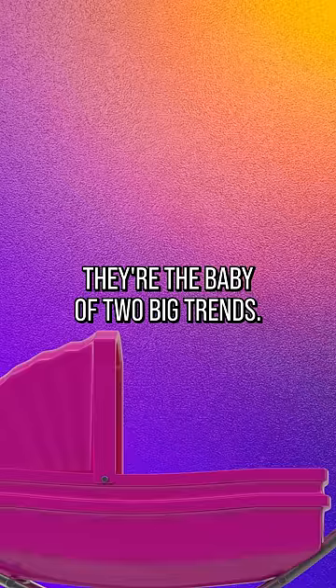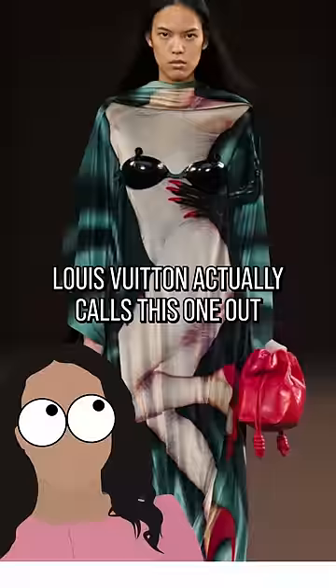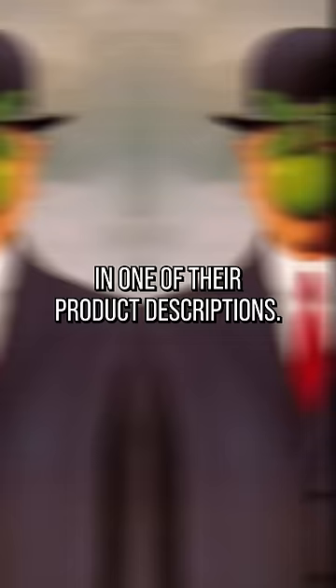Well, I can tell you. They're the baby of two big trends. First, the trompe l'oeil, or trick of the eye, which is all about making you do a double take at someone's fit. Louis Vuitton actually calls this one out in one of their product descriptions, and this trend owes a lot to the surrealist art movement of the early 20th century. Think Salvador Dali and his melting clock.